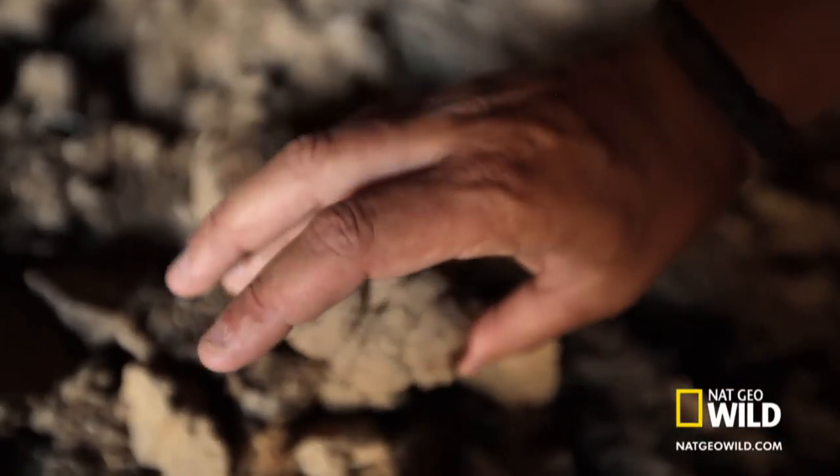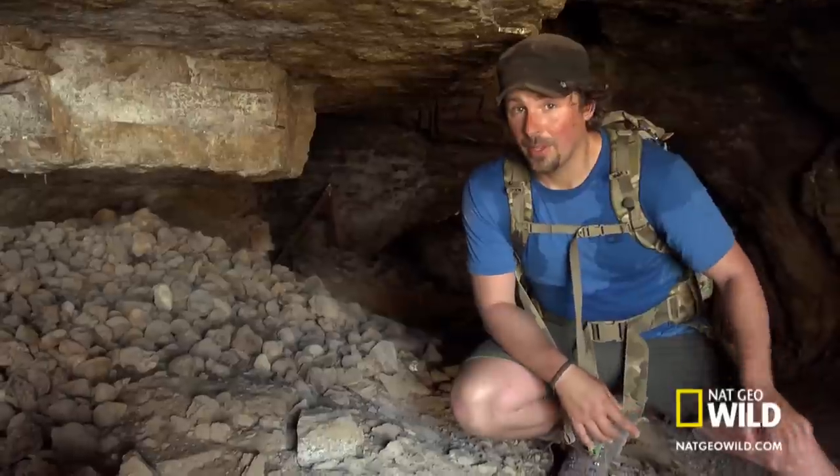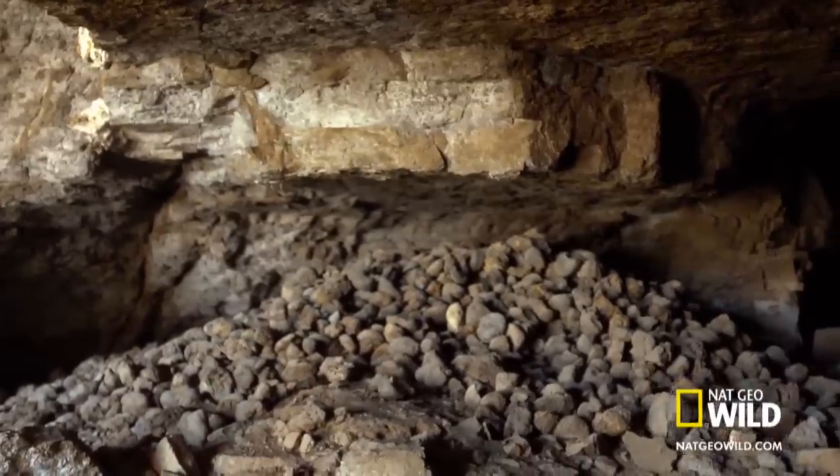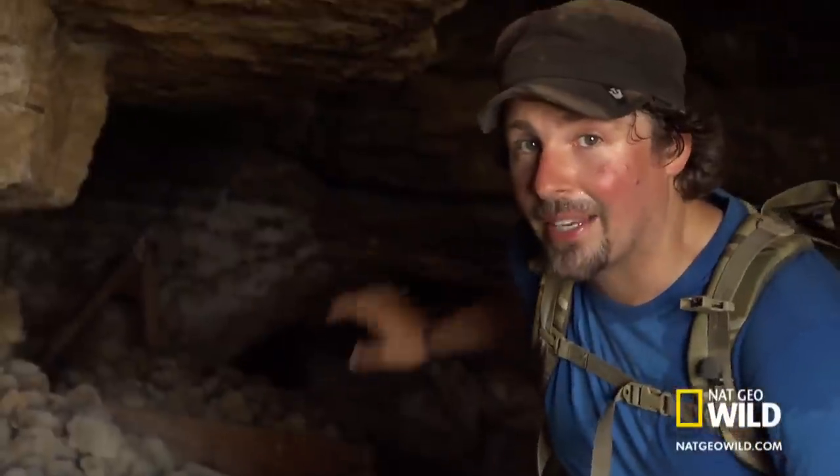It doesn't live here now, but it did live in this cave anywhere between 40,000 and 10,000 years ago. And now I'm going to go back deep in the cave and see where these ground sloths were hanging out.